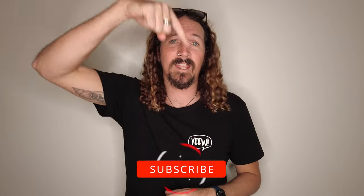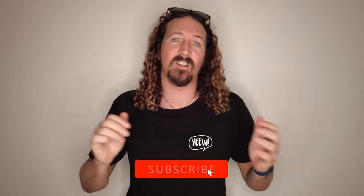Hi guys, Chris from Stoke for Travel here. Welcome back to the channel. Before I get started, make sure you hit that subscribe button so you don't miss out on any video goodness.